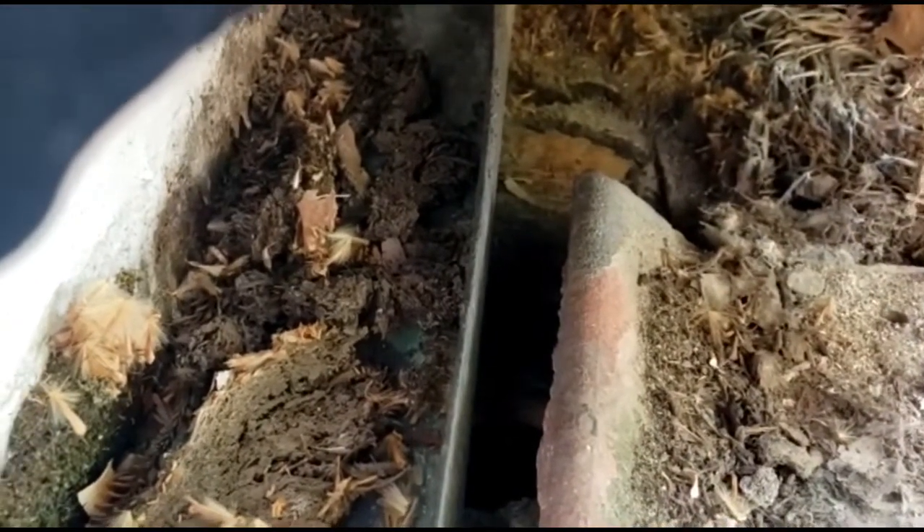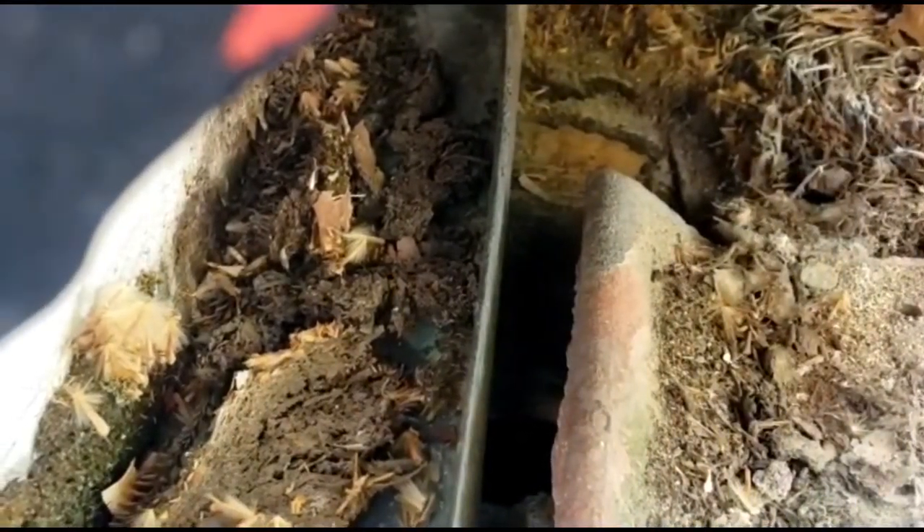That's how they're getting in right there. We're going to go ahead and seal this up — waterproof it, seal it up, and keep these rats from getting out and getting in.